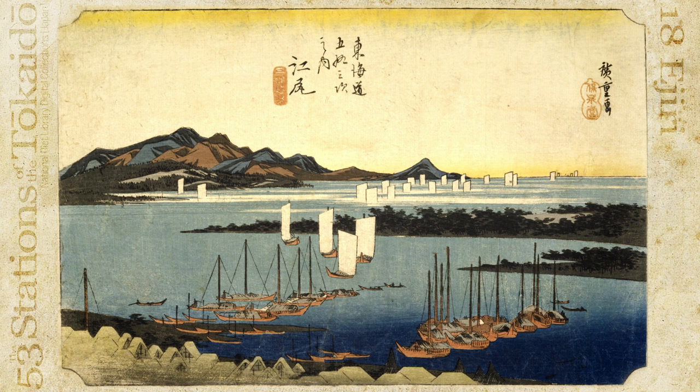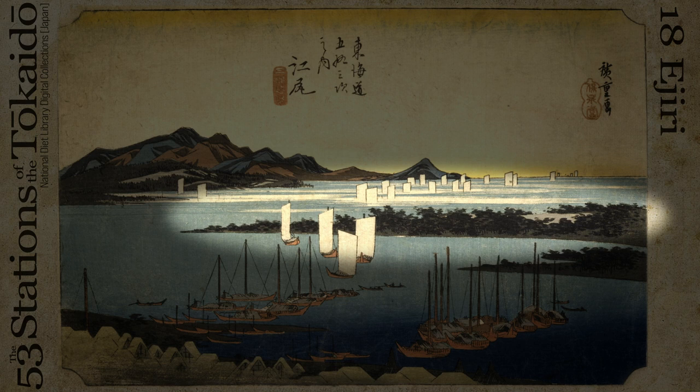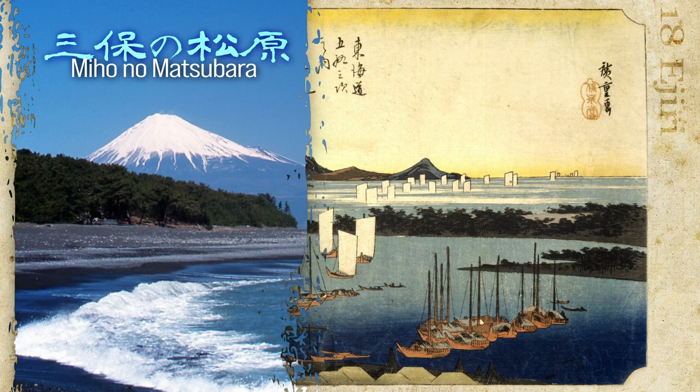The bustling Ejiri port, a hub for trade and fishing, is portrayed with numerous boats anchored in its waters. This perspective captures the port's panoramic view from Mount Kunozan, a popular tourist destination located beyond Ejiri, renowned as the tomb of the first Edo shogun Ieyasu. Beyond the port, a famous sightseeing spot with a picturesque coastal view adorned with pine trees — Miho no Matsubara — unfolds.